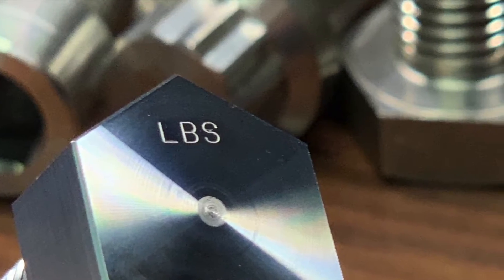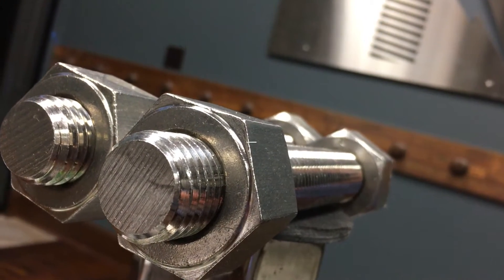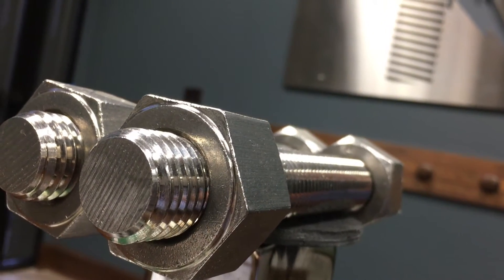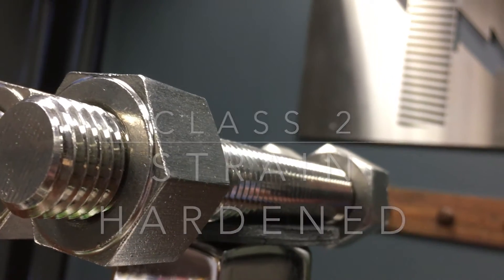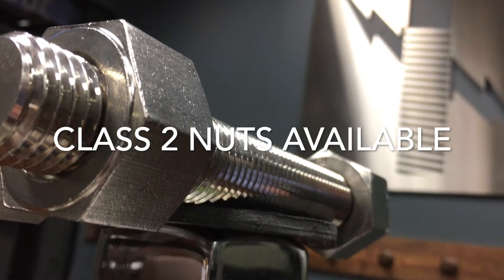ASTM A320 classifies some of its austenitic steels into classes. Class 1 products are made from solution treated material, whereas class 2 products are made from solution treated material that has been strain hardened. Class 2 strain hardened nuts are also available as an additional requirement if needed.